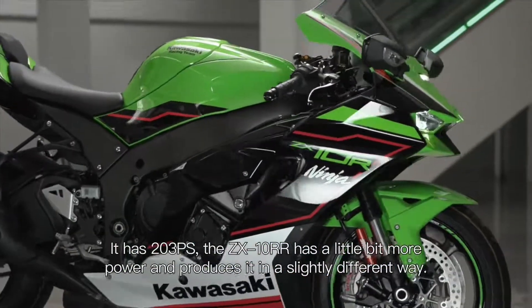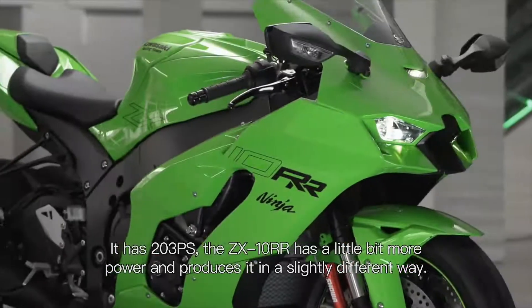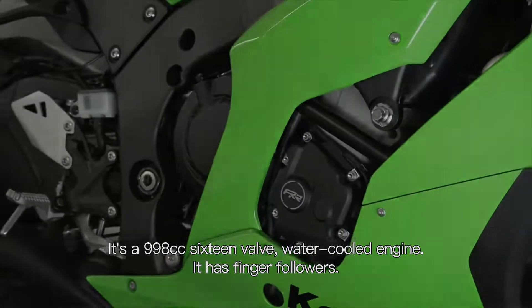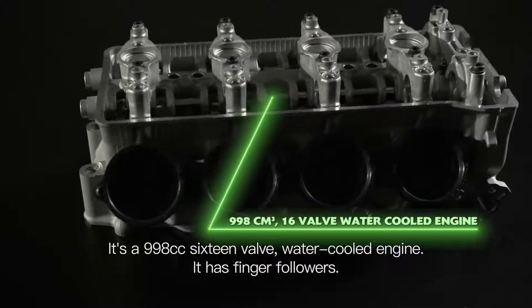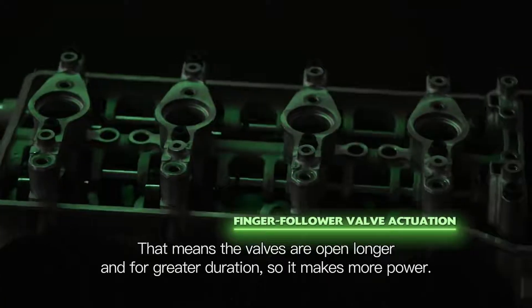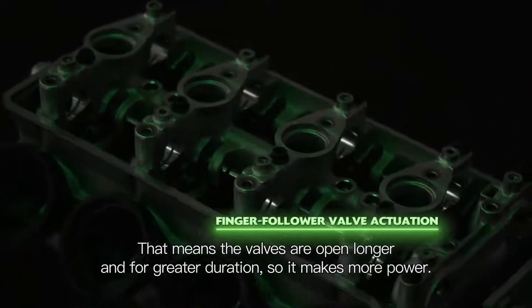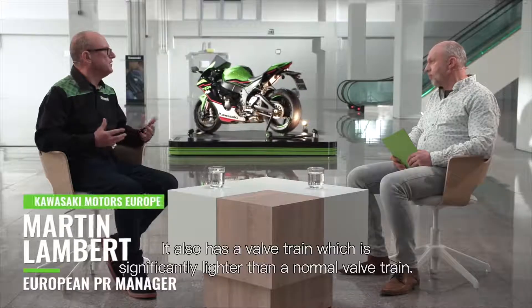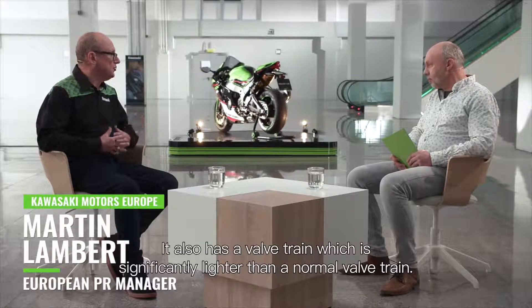It has 203 PS. The ZX-10RR has a little bit more power and produces it in a slightly different way. It's a 998cc 16-valve water-cooled engine. It has finger followers, which means the valves are open longer and for greater duration, so it makes more power. It also has a valve train which is significantly lighter than a normal valve train.